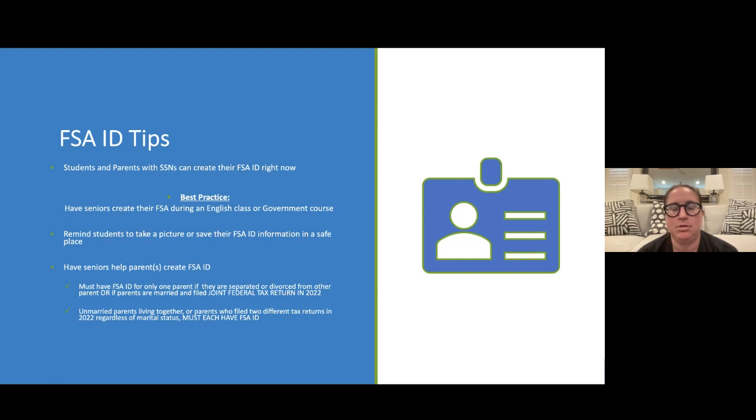As a reminder: if your parents are separated or divorced, or if your parents are married and file jointly, you only need an FSA ID for one parent. If your parents are unmarried and live together, or if they file two different tax returns, regardless of marital status in 2022, they must each have an FSA ID.